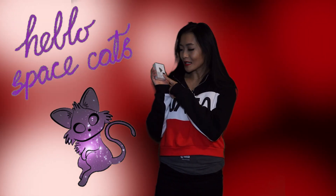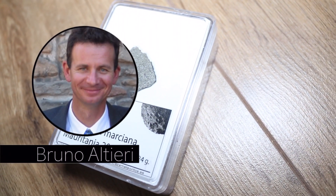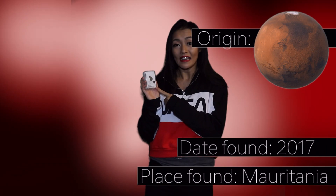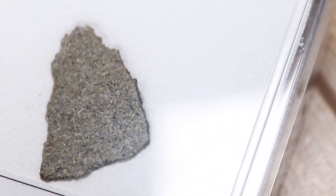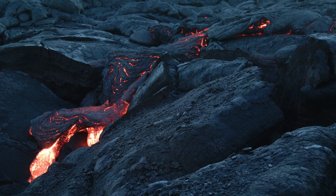Hello Space Cats and welcome back to my channel. This week I was gifted this special piece of rock from my mentor Bruno Altieri. It's a Martian meteorite that was discovered in 2017 in Mauritania, North West Africa. This specific piece is a shergottite and it's the most common type of Martian meteorite found on Earth. It's likely to have formed on the surface of Mars, close to lava flows.